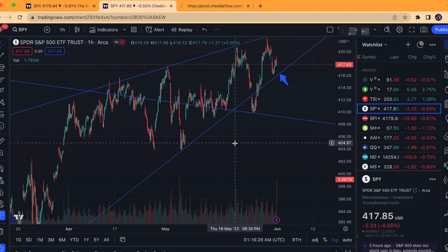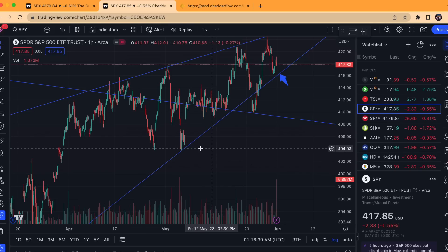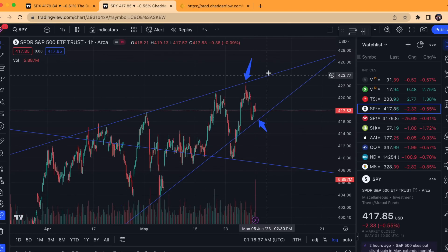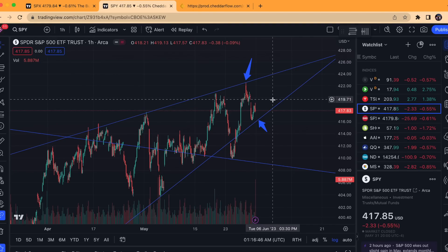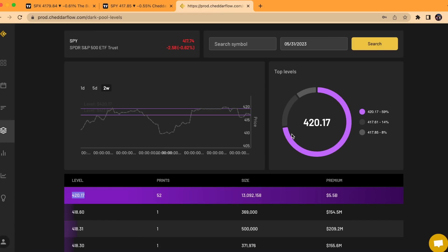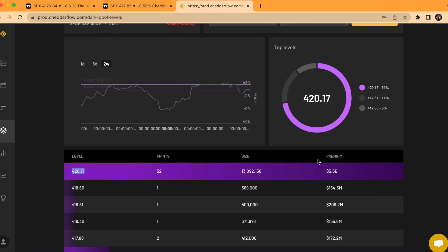That 4,050 on SPX is the critical level for a lot more downside. For bulls, the upside would be a breakout of this ascending pattern above roughly the 423-424-ish level. We have yet to see either of those happen, so we still are technically range bound, and we have been looking at a ton of dark pool premium every single day.